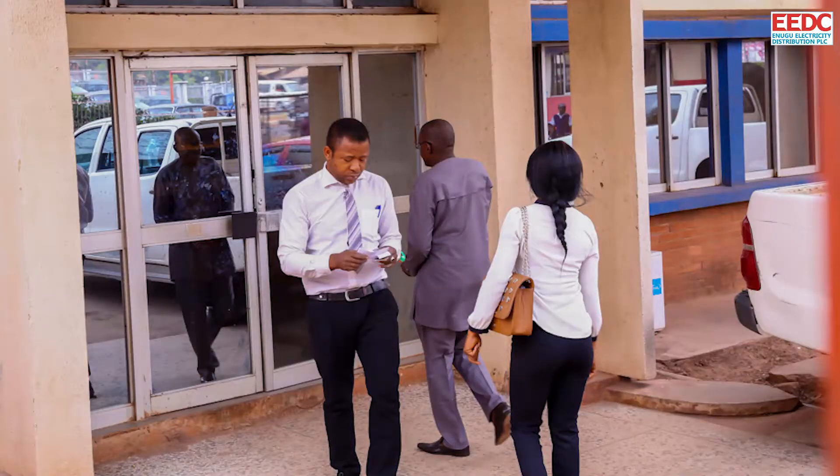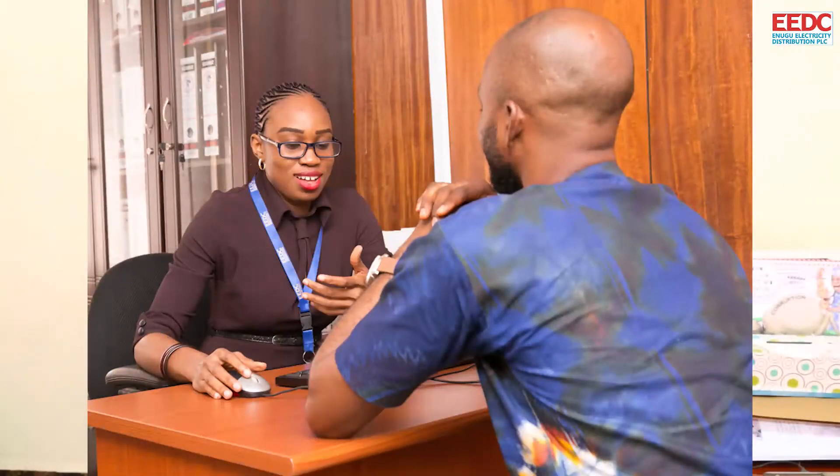Alternatively, for customers that do not have access to the internet, they can visit any district office, meet the customer service representative at the customer service unit, and they will assist them fill this form. Once that form is filled, the Meta Application Request under MAP is initiated and every other process will follow.